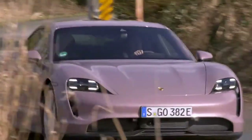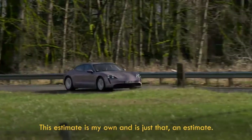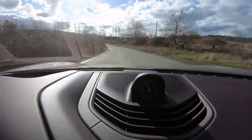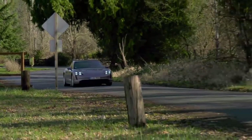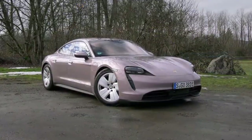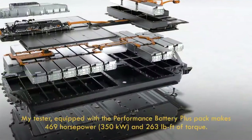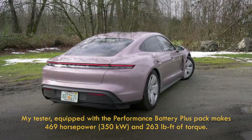There is no EPA range estimate at this writing. This one has the larger 93.4kWh lithium-ion performance battery plus pack, a premium of $5,700. I highly encourage anyone buying an electric car to check consumer experience reporting on the EPA site, plus different EV forums to find real-world range, because some manufacturers are very optimistic, others like Porsche quite conservative. With the standard battery, it makes 402 horsepower and 254 lb-ft of torque, with a max charge rate of 225 kilowatts. The plus pack charges faster at 270kW, and the motor is more powerful — 469 horses and 263 lb-ft.